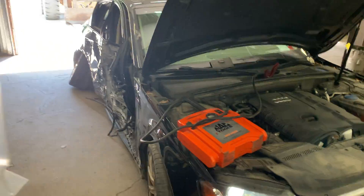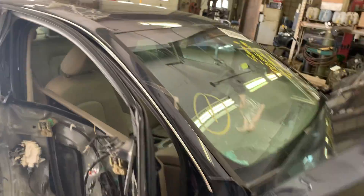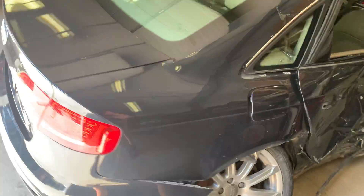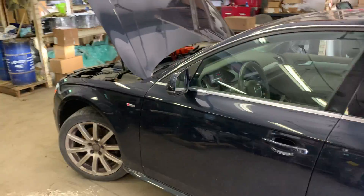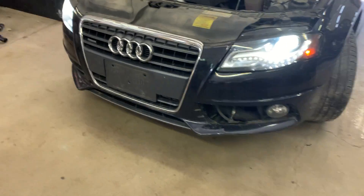You can see it took a good shot down the right side. Trunk lid and tail lights are good. Left side doors are nice. It's got some front end parts — hood, fenders, both headlights are good. Some parts on the front bumper.